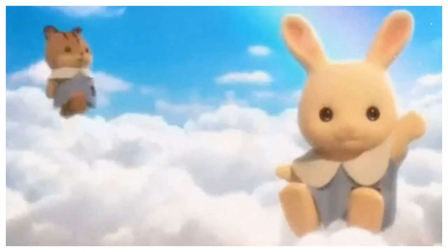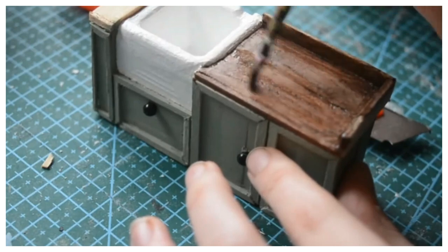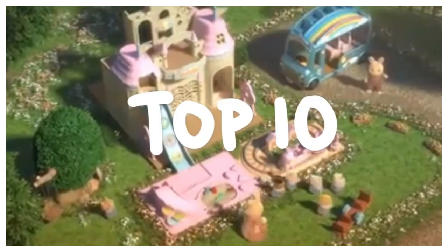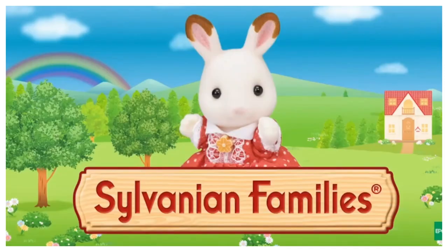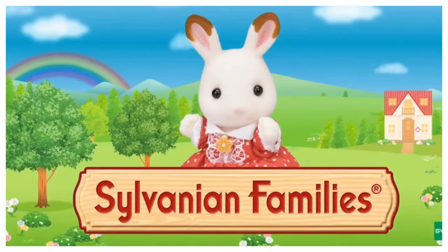Hi and welcome to my YouTube channel where we craft miniatures, obsess over dollhouses and chat Sylvanians. Today I'm going to be talking about the top 10 best selling Calico Critters currently being bought on Amazon US. If you're not familiar with Calico Critters, or Sylvanian Families if you're in Europe, they're a line of collectible figurines and playsets that are popular among kids and adults alike. So if you're looking for some gift ideas or just curious what's the most popular, stick around and keep watching.